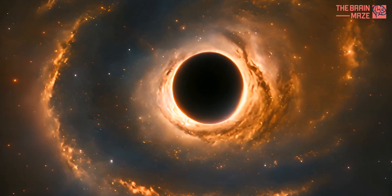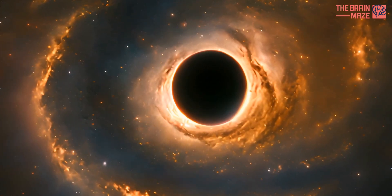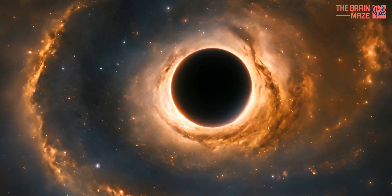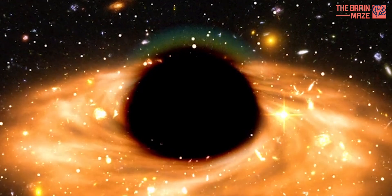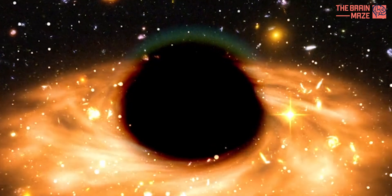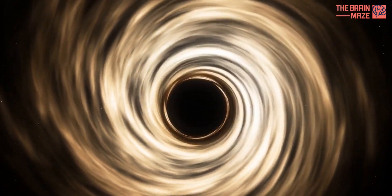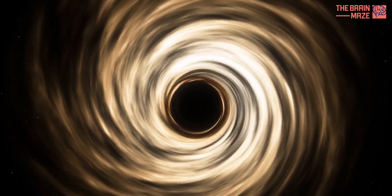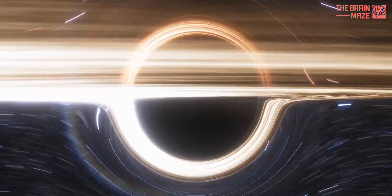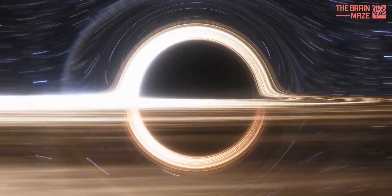Speaking of internal influences, let's not forget the biggest resident of our galaxy — the supermassive black hole lurking at its very center. This monster black hole contains millions of times the mass of our sun, and its immense gravity plays a role in shaping the Milky Way. While the black hole itself doesn't directly create stars, its presence can influence the flow of gas in the central regions. The jury is still out on how these supermassive black holes form, but they are a fascinating and powerful component of many galaxies, including our own.